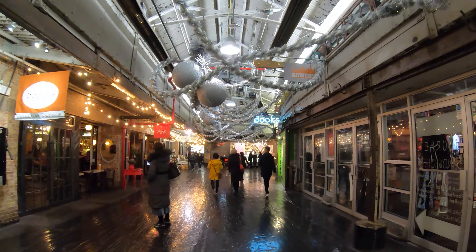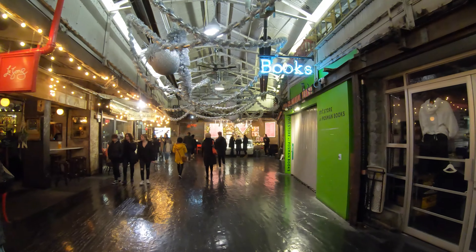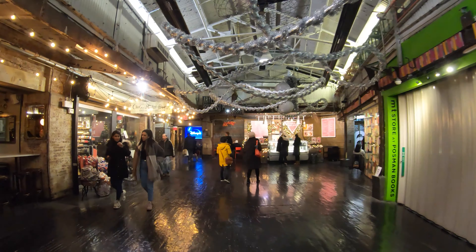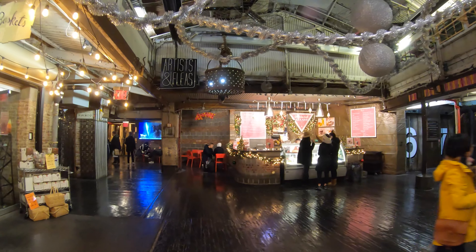It looks like Google decorated the Chelsea Market this year with a silver theme — a little bit different than the traditional reds and greens that you see at this time of year, but I think they did a very good job with this market.